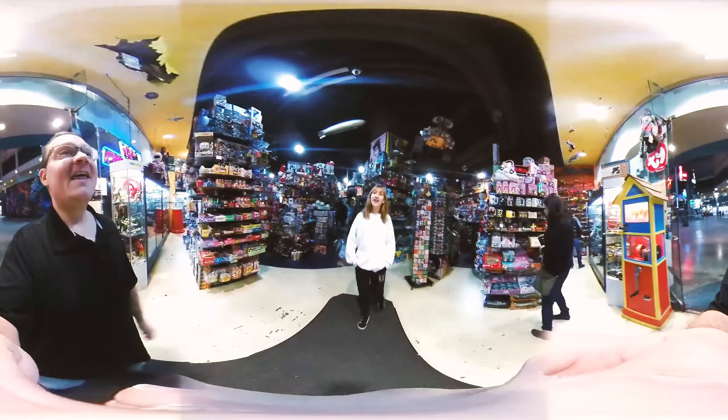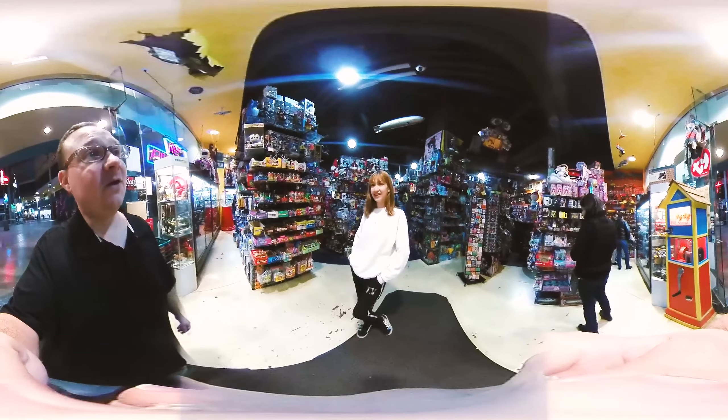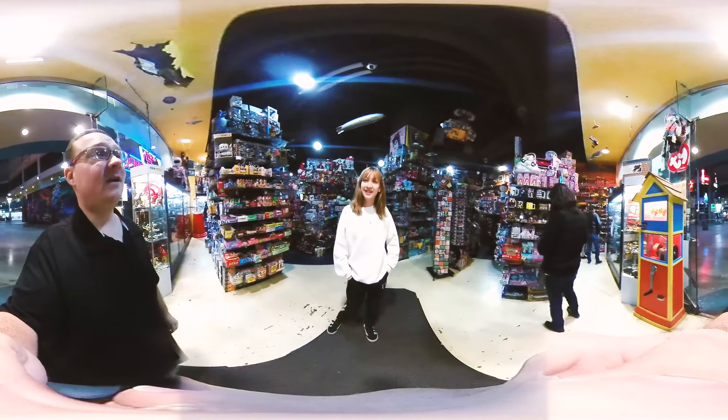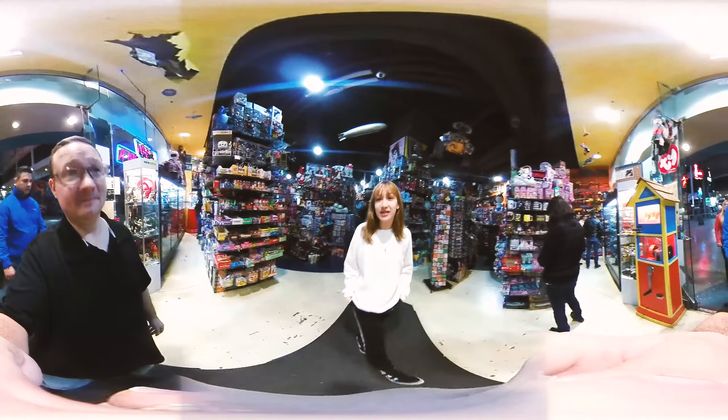Hi! How are we doing tonight? We're having a great new year so far. I'm so wonderful. Will you show me around? Of course — right off the bat I'm going to show you my favorite section.